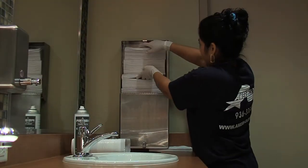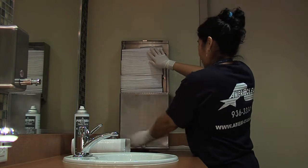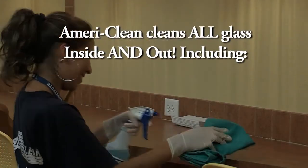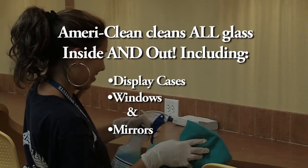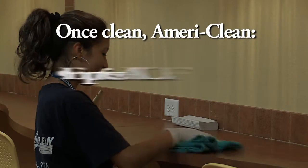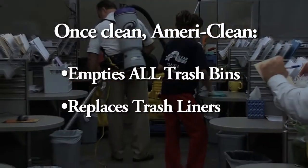AmeriClean cleans and disinfects your entire office bathroom, from toilets and urinals to sinks and counters. Finally, we restock all bathroom supplies such as paper towels, toilet paper, and hand soap. We also clean all of your business's glass inside and out, including display cases, exterior windows, and mirrors. Once your office is clean, AmeriClean empties all trash cans and replaces liners.